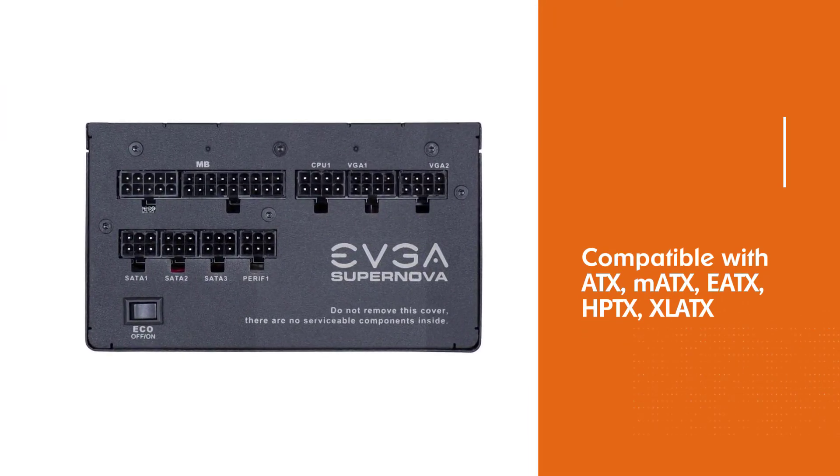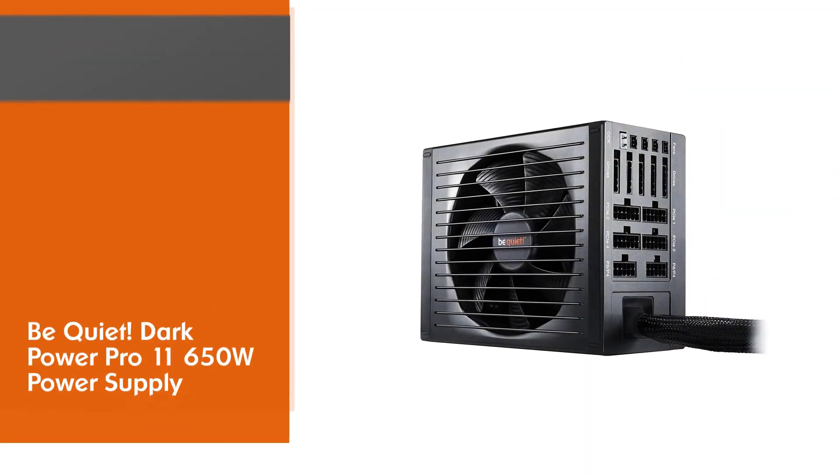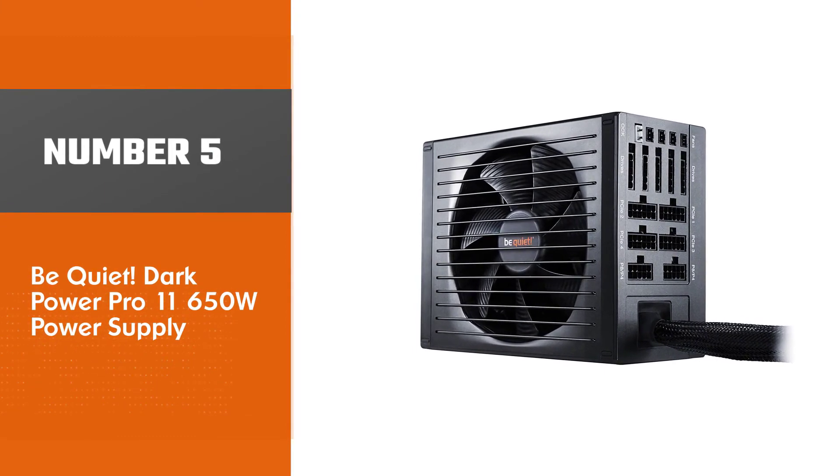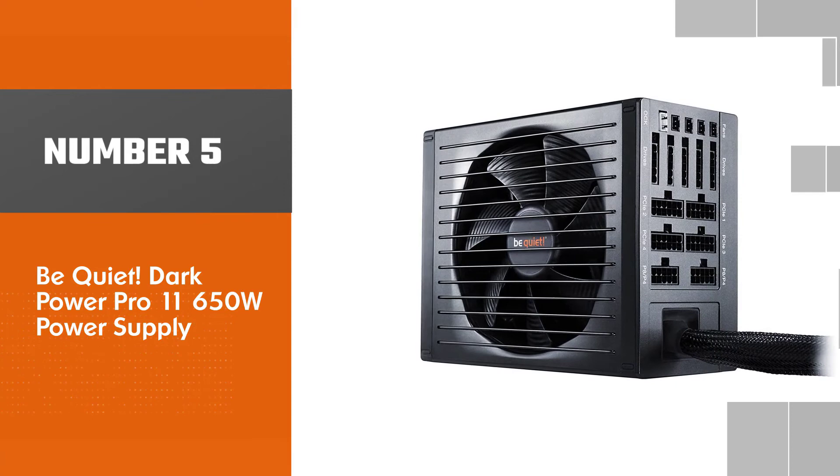It comes with the 80 Plus Platinum rating, which offers the highest efficiency among the PSUs on this list.